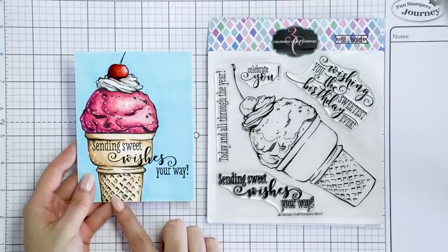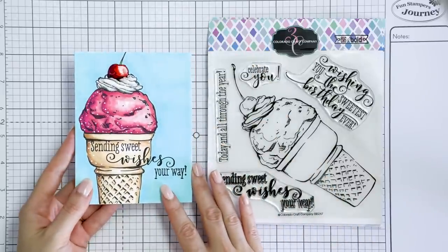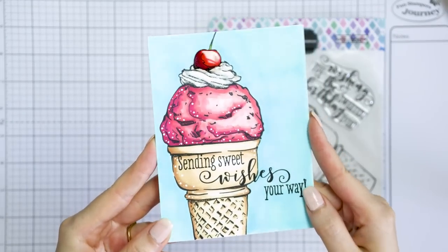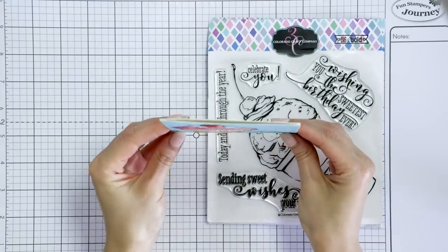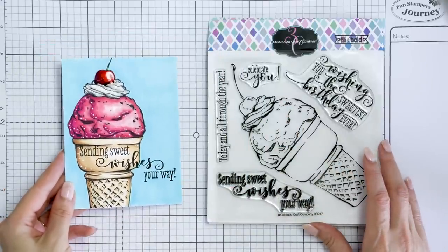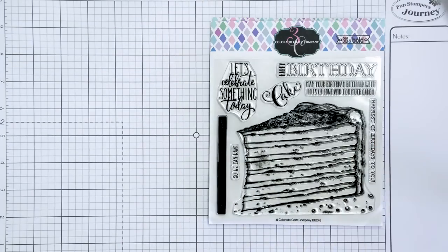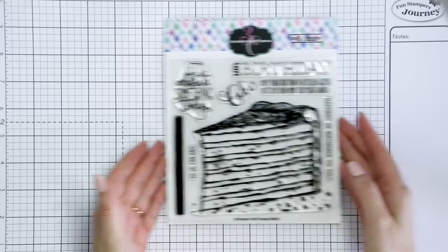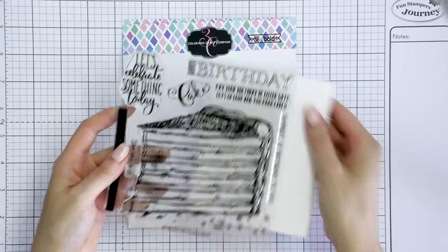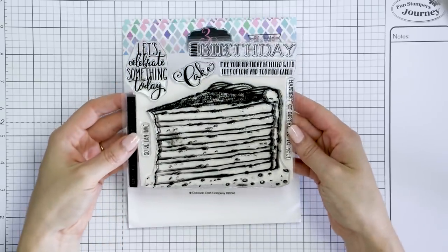These stamp sets do have a bit of a higher price point, but they are larger in size and they are very practical for those who like to color. Each of the Big and Bold sets features one large size image that easily takes up the entire space of an A2 card, and the stamp sets also have a number of coordinating sentiments done in various styles to complement the image. As I'm holding these in my hand you can see how the images compare to an A2 card — that white card base behind the stamp set is cut exactly to 4 and a quarter by 5 and a half inches. The images have a lot of detail to them, which I found extremely helpful when it comes to coloring.